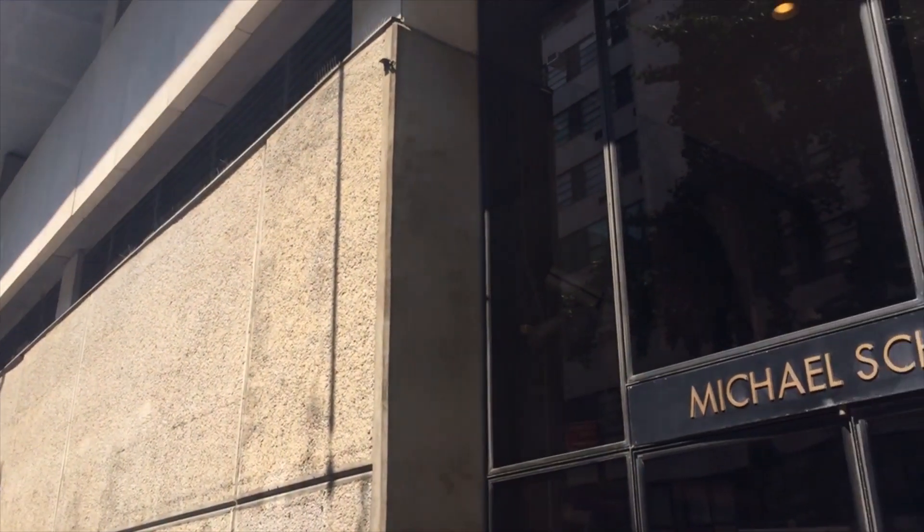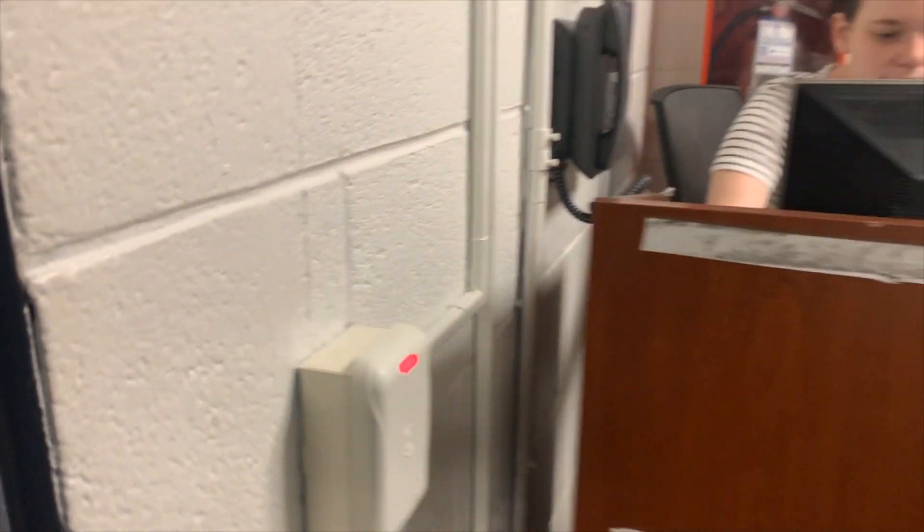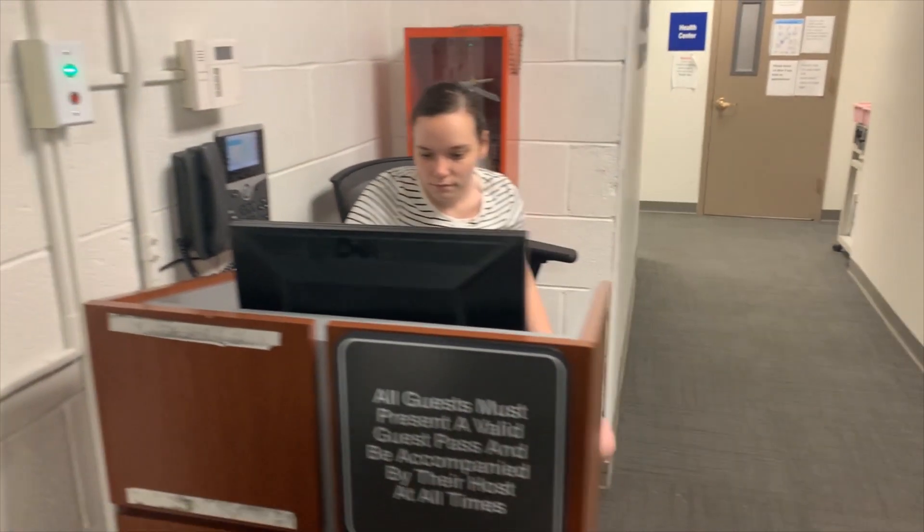You can use the 3 Spruce Street entrance to directly access the east side elevators. To access the tower, go up to Floor 6, swipe your card at the Security Desk, and transfer elevators.